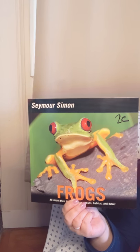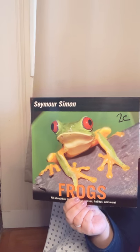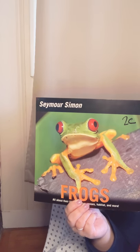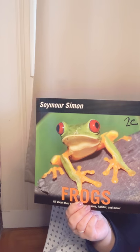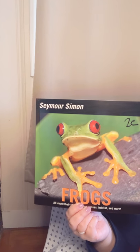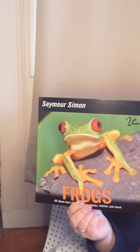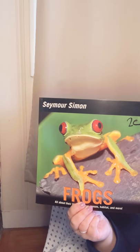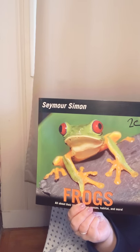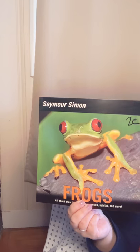Hi boys and girls! Today we're going to read a book about frogs. This book is written by Seymour Simon, and in this book we're going to explore the worlds of frogs. Some topics included in this book are their life cycles, their bodies, adaptations to their environment, the difference between frogs and toads, and the profiles of a few especially interesting frogs.